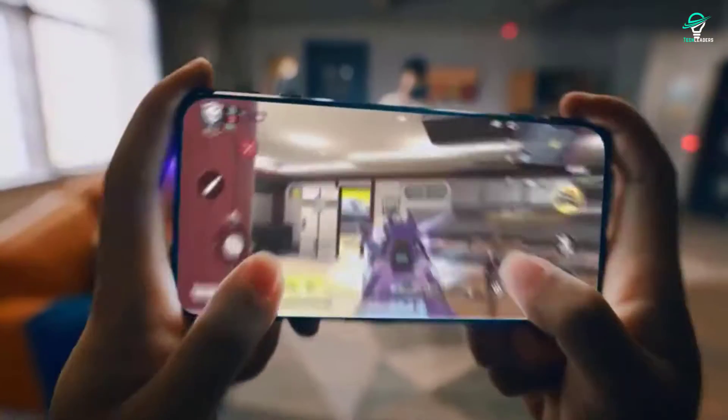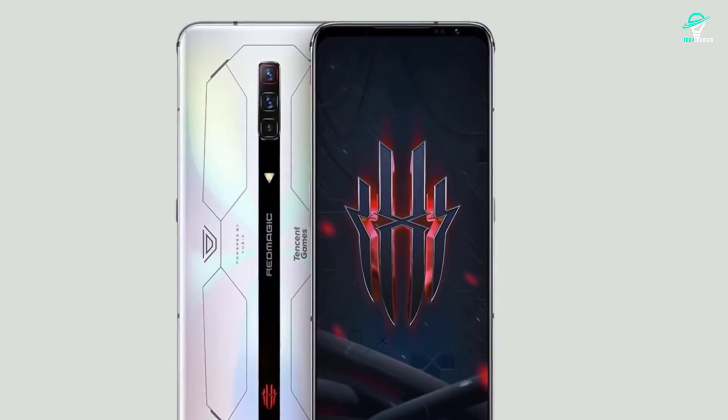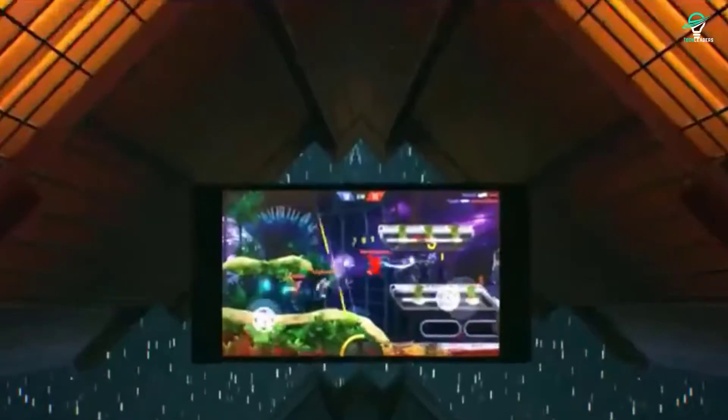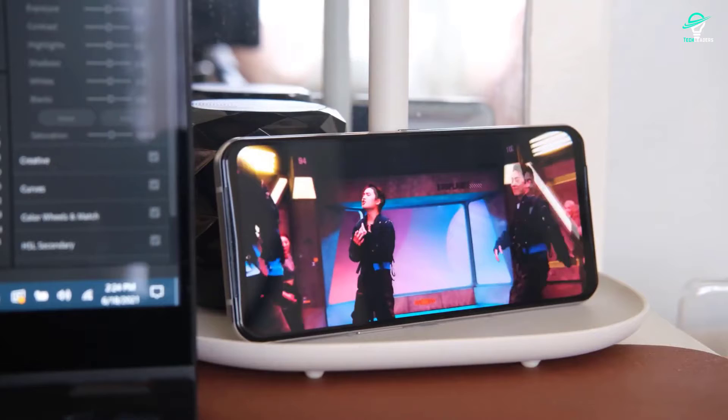When it comes to gaming phones, there are a few things you need to take into account. Price, performance, and what you'll be using the phone for are all important factors. In this video, we'll compare the top 5 gaming phones on the market this year and help you decide which one is right for you.